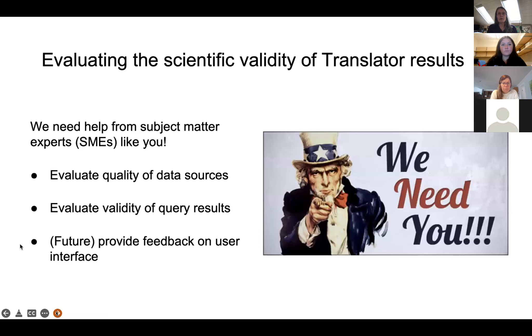This is where you come in. Our knowledge portal users — researchers in genetics and common diseases — we really need you to help evaluate Translator. That means the data sources, the quality of the results, and a user interface that's being developed that will need people to try it and evaluate it and give feedback. I hope some of you are interested in this — please let us know and we will bring you in to help us with this.